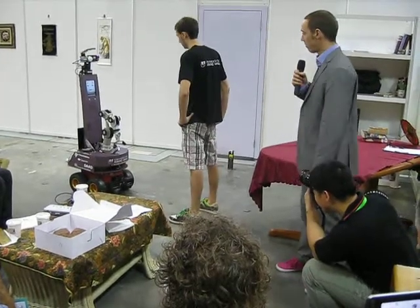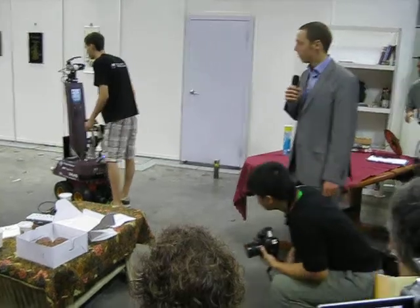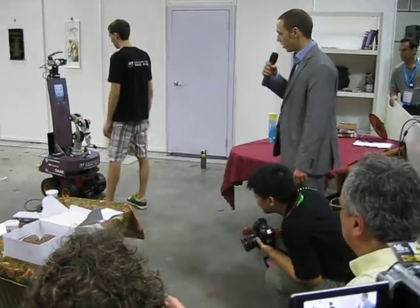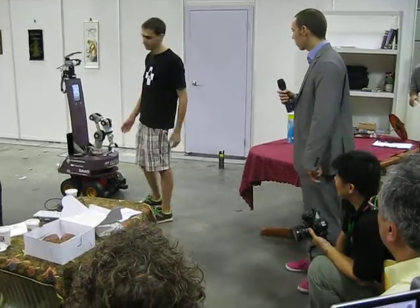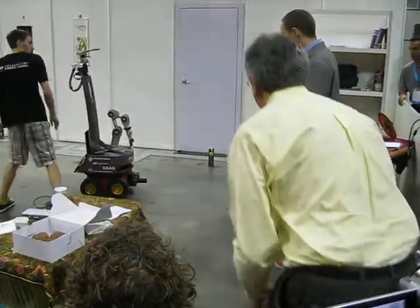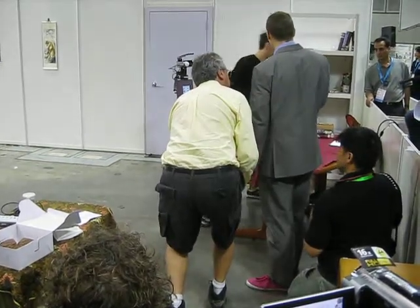The robot asks: "What do you want me to do?" The user responds: "I want you to go to the ground." One of the options is shown there.